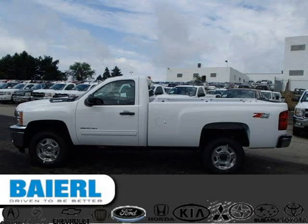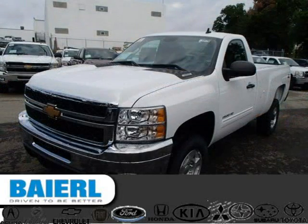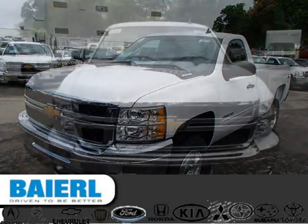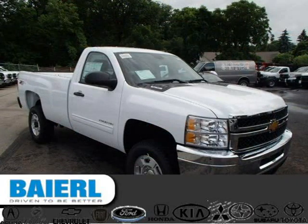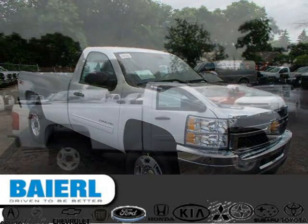This 2014 Chevrolet Silverado 2500 HD pickup is located in Wakeford, Pennsylvania and has 5,516 miles on it. This Chevrolet Silverado 2500 HD has a beautiful summit-white exterior paint color which is complemented by an ebony interior color. For more information on this great Chevrolet Silverado 2500 HD, please click the link below.